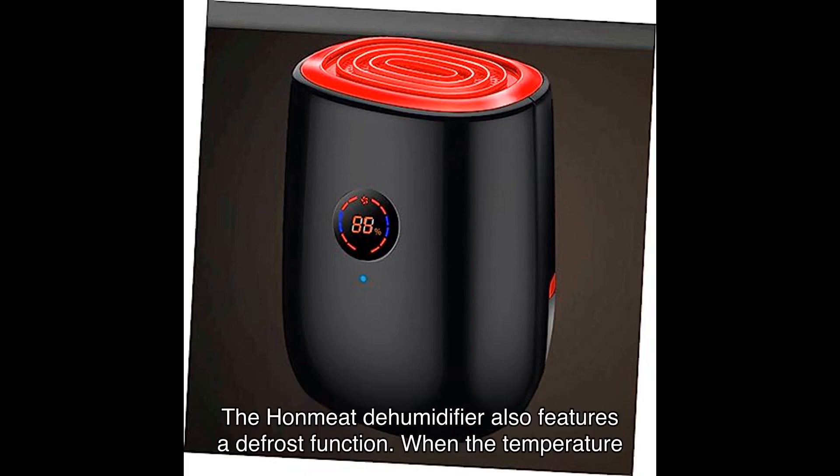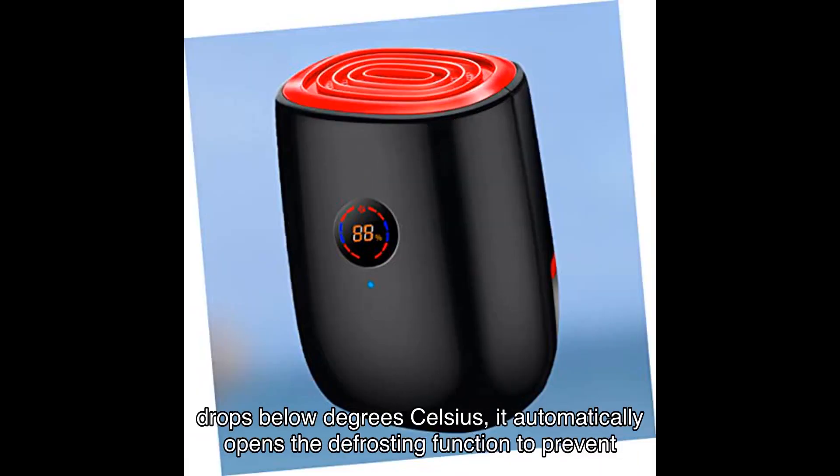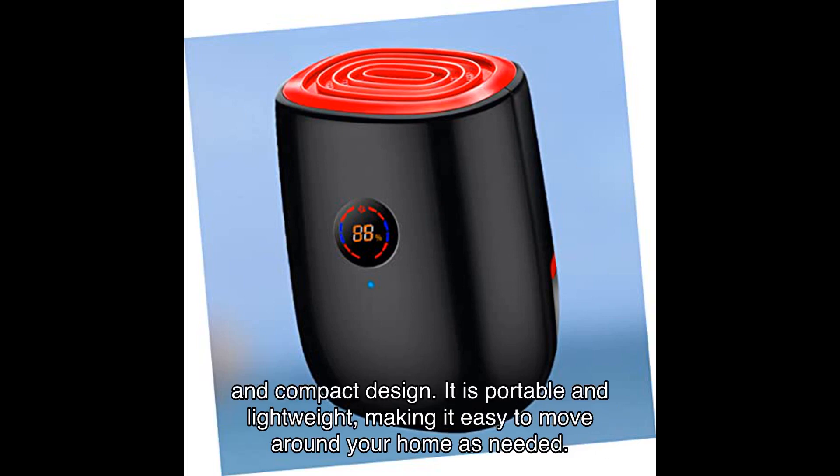The HONMEET dehumidifier also features a defrost function. When the temperature drops below a certain degree Celsius, it automatically activates the defrosting function to prevent frost damage. This ensures that the dehumidifier remains in optimal condition and continues to work efficiently.